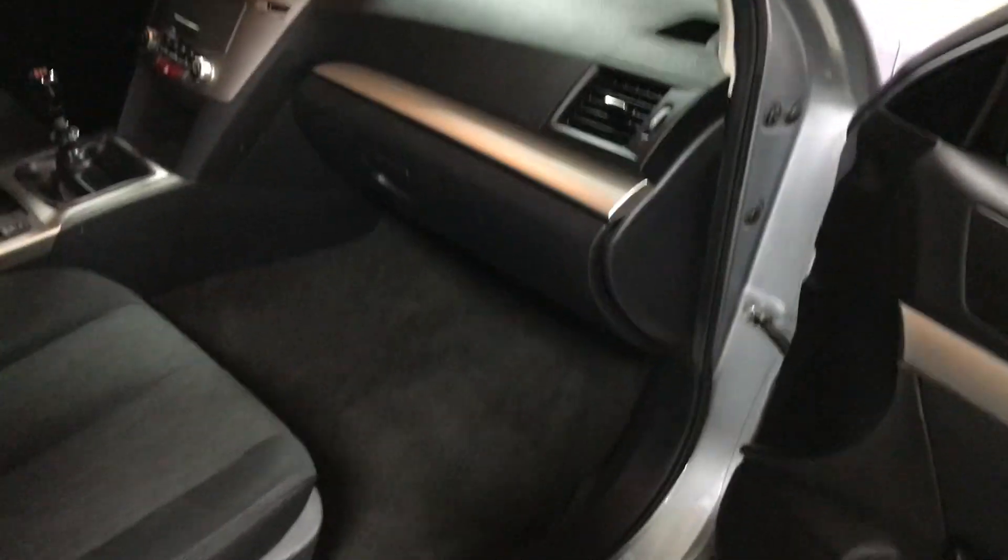It's got the cold weather package, so it's got the heated seats and everything, which is really nice. I'll show you the underside here — it is rust-free.